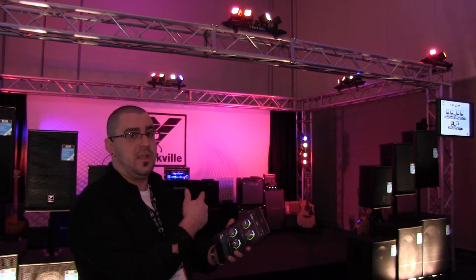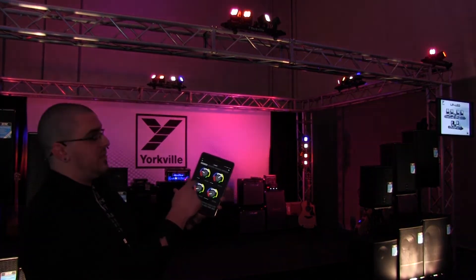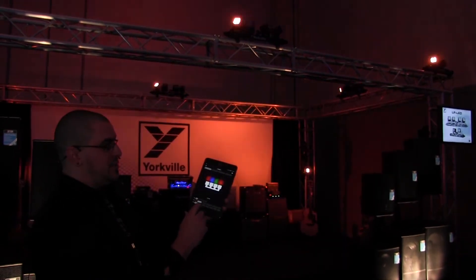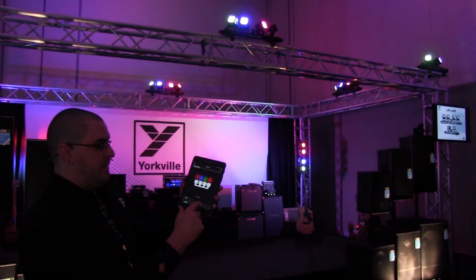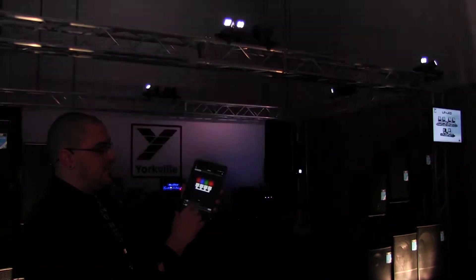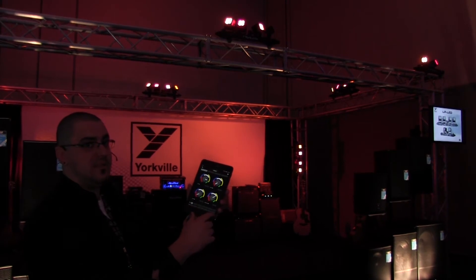I'm actually connected with the lights right now. So as you can see with the app, you can do things like change the colors of each pod individually. You can assign a light chase, single color fade, mixed color fade. There are multiple audio modes as well as a built-in strobe. On top of that, there are 10 assignable scenes.